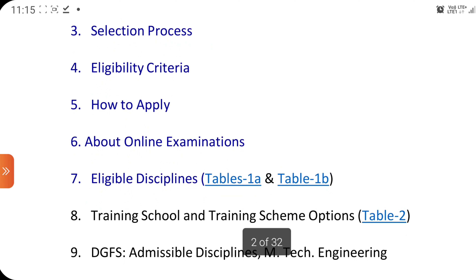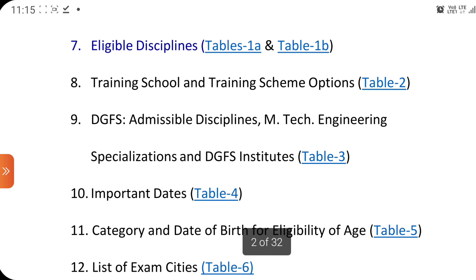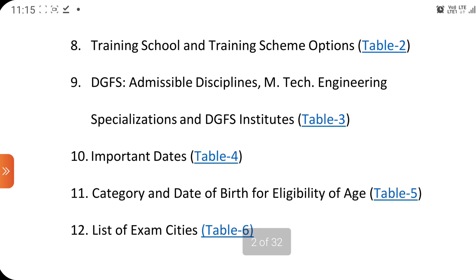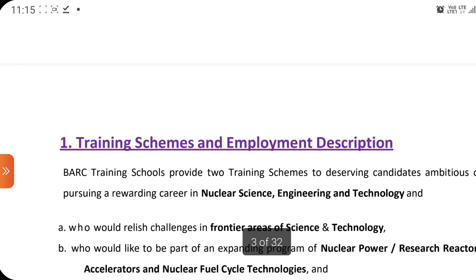If you have doubts about how the examination pattern will be, you can read this manual and sort out your doubts. Today we are going to see this manual as an overview. DGFS admissible disciplines, M.Tech engineering specialization, and DGFS institutes — Table 3 is given for the related list of exams. It is also covered in these sections.